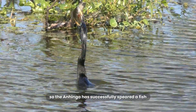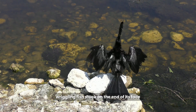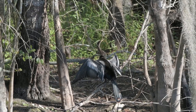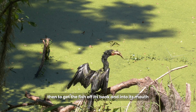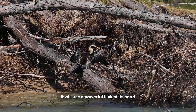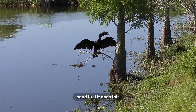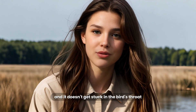It literally impales the fish on the end of its beak. So the Anhinga has successfully speared a fish, but it's still underwater with a live, wriggling fish stuck on the end of its face. How does it actually manage to eat its meal? First, the Anhinga has to get back to the surface with its prize. Then, to get the fish off its beak and into its mouth, it has to perform a tricky maneuver. It will use a powerful flick of its head to toss the fish up into the air, catch it in mid-air, and swallow it head-first — so the fish's fins and spines fold down and don't get stuck in the bird's throat on the way down.